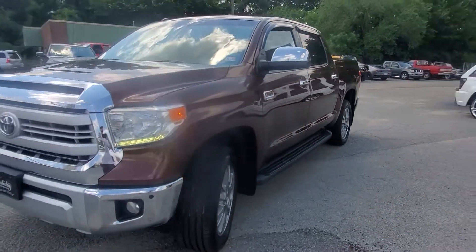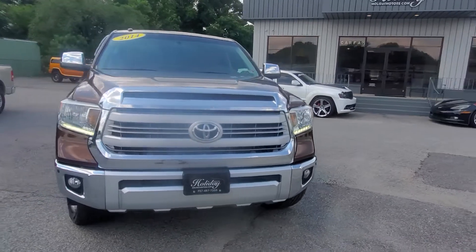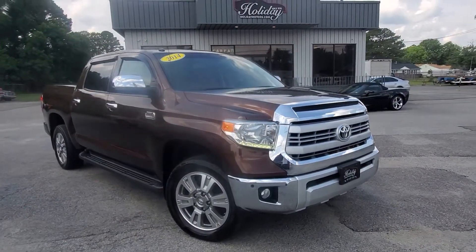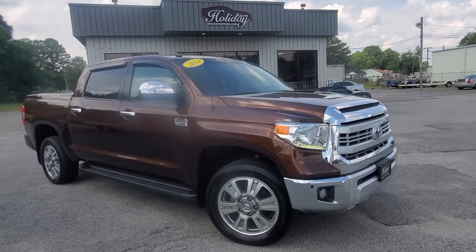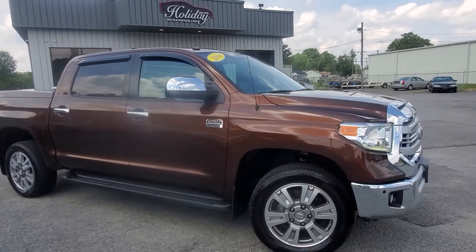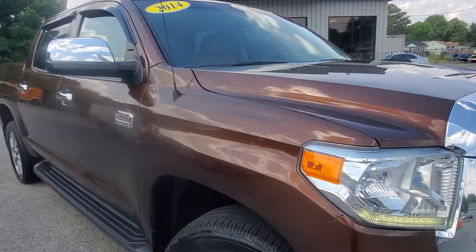Everything that you want to see on your Carfax — one owner, no accidents, clean, good service history records. We've got it all right here at Holiday Motors, 3203 Victory Boulevard in Portsmouth, Virginia. Been right here since 1974. You see the difference in that paint right there when the sun went behind the clouds — it's so pretty when the sun's out.